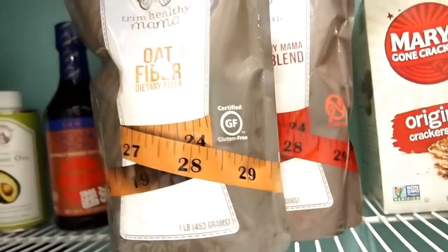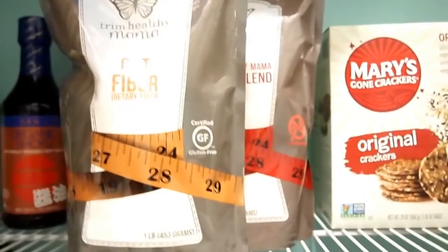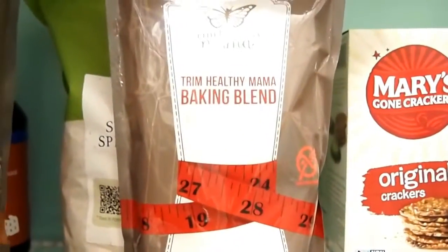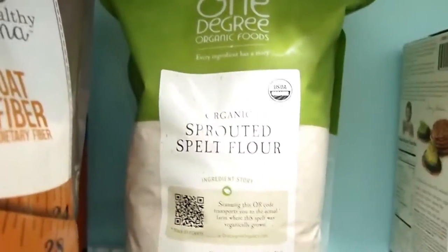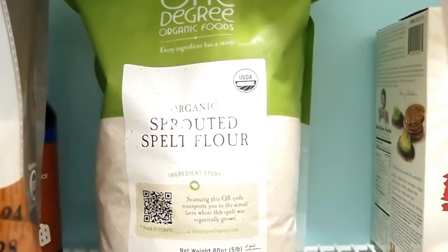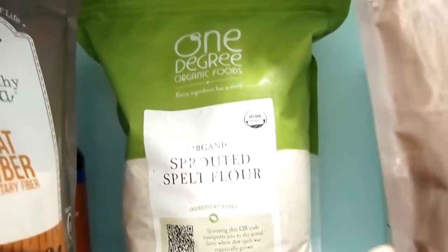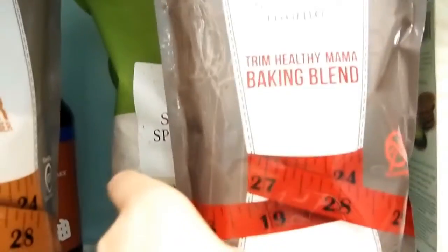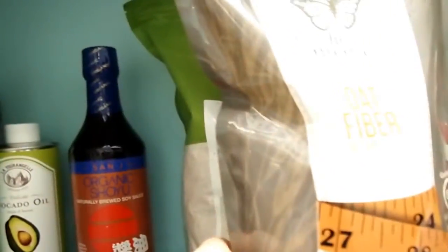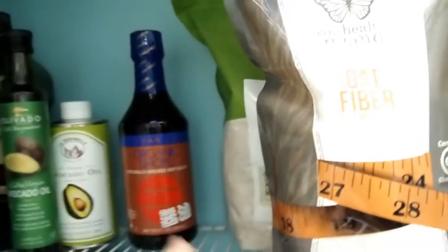The next section I have my THM-style baking stuff. I have some oat fiber and then the THM baking blend. And then back here I have the one degree sprouted spelt flour, which I use to make homemade bread. I try to avoid using too much plain grain flour for baking.